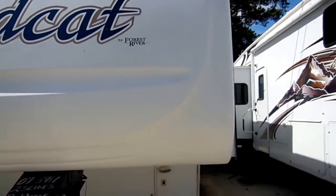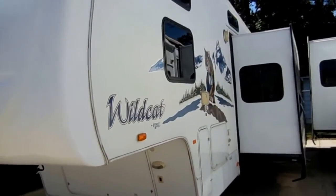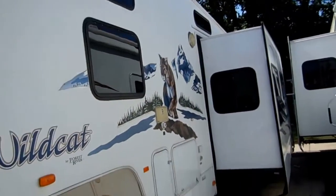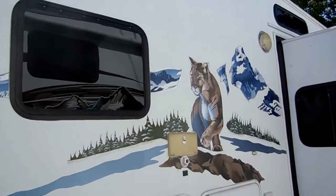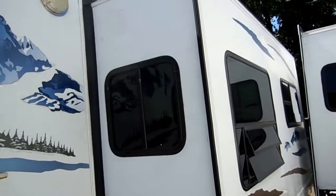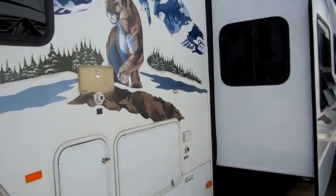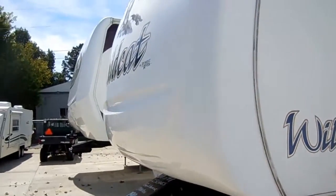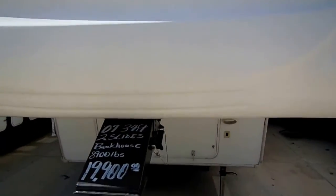The striping and finish looks great for the year model. It's also included with an ADCO cover that's in the bay — those are about $400. Outside auxiliary shower, the decals everything looks great, no delamination. All fiberglass exterior, aluminum frame. Very high quality fifth wheel — something that's going to provide you and your family many years of great RV memories.